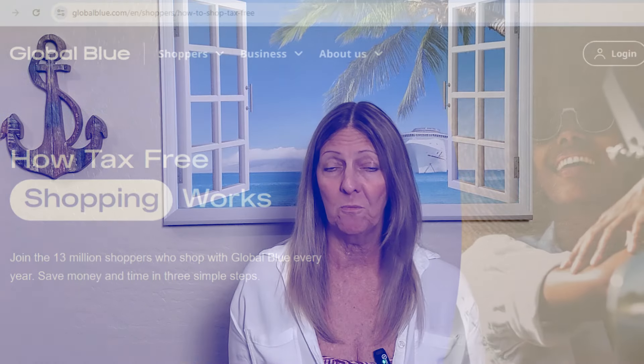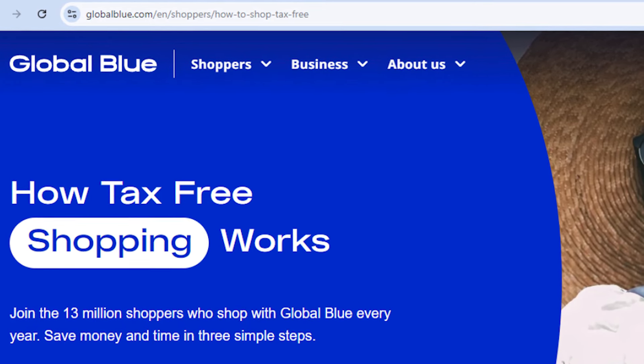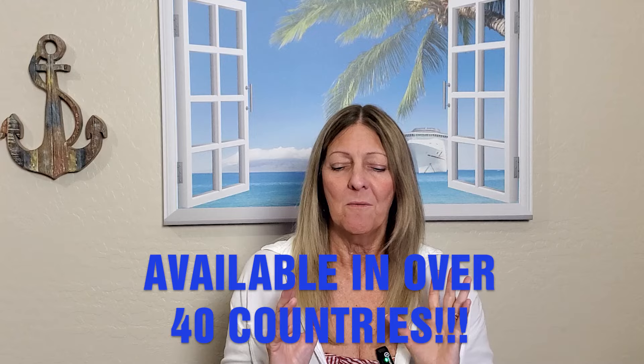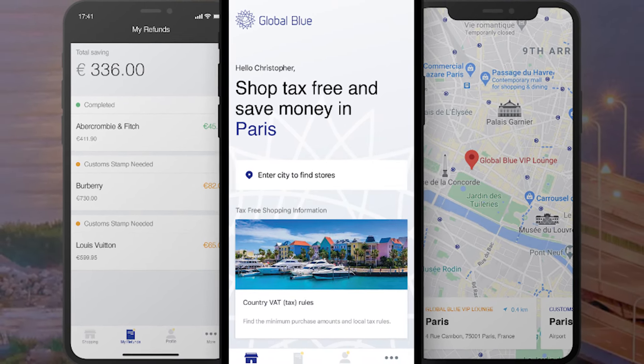I want to jump in and wrap things up because I made the video pretty quickly on the ship — it was kind of new to me. The company that handles this is called Global Blue. You can go onto their website to read more about it. There are other countries involved in this as well where you can receive sales tax back. We were in Norway, so this all pertains to Norway on this particular cruise.